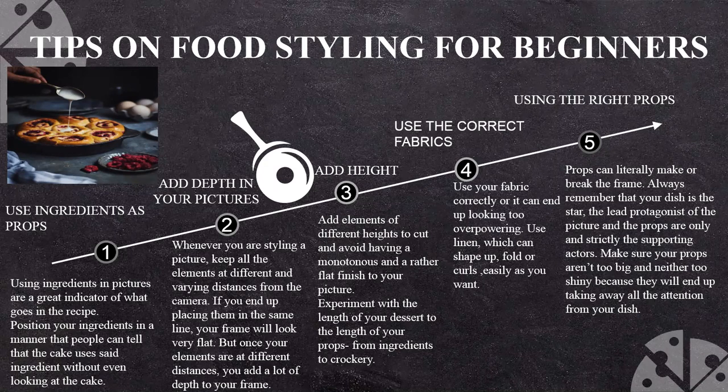The second tip is adding depth in your picture. When you are styling a picture, keep all the elements at different distances from the camera. If you end up placing them in the same line, very close to each other at the same level, then it looks flat. You have to create elevation and distance in your frame. As you can see, there is a raspberry at a distance from your pie, eggs lying there, a linen there, and plates lying there — this is what we call adding depth to the picture.